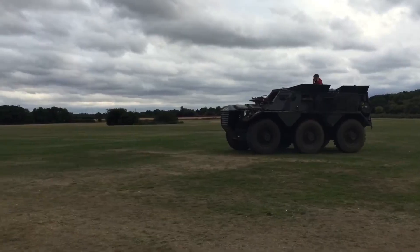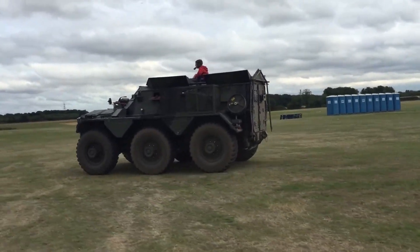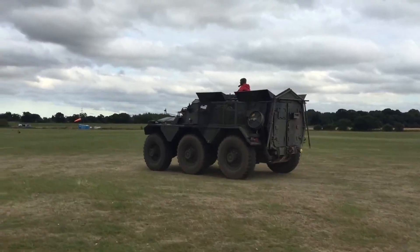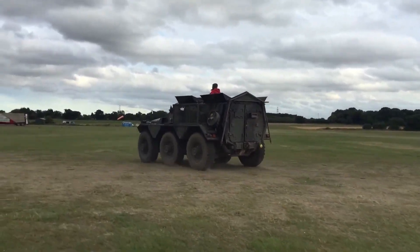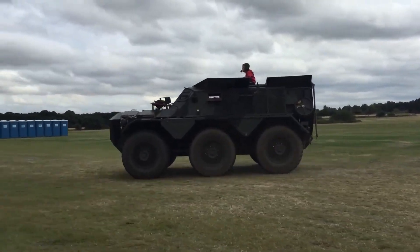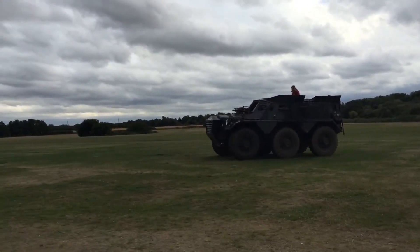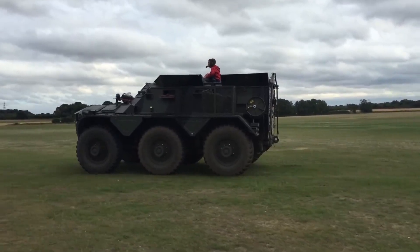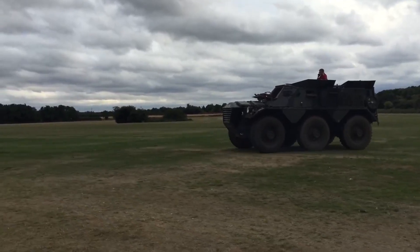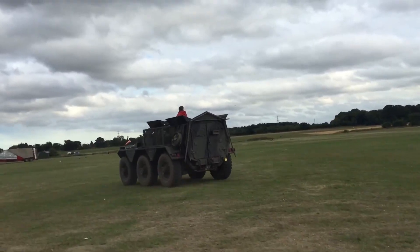Equipped with dual machine guns, the Saracen provides essential firepower for self-defense and support during missions. Additionally, it boasts a long-range capacity of 390 kilometers, allowing for extended operational endurance. The combination of speed, capacity, and firepower makes the Saracen FV603 a valuable asset in military operations, reflecting a legacy of engineering excellence that has withstood the test of time. Its enduring presence in various armed forces showcases its adaptability and effectiveness in modern defense scenarios.